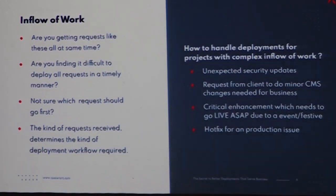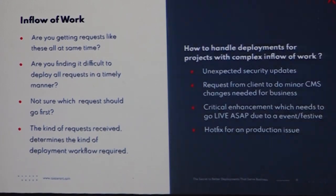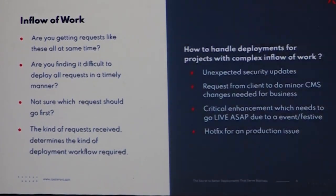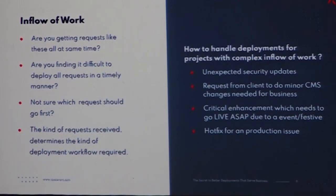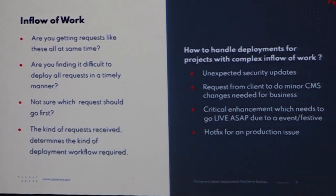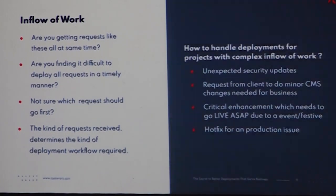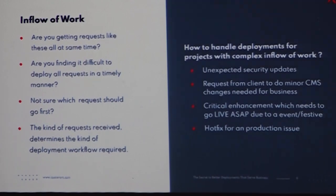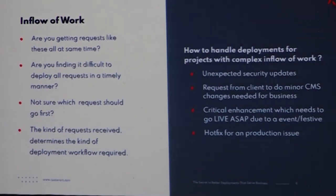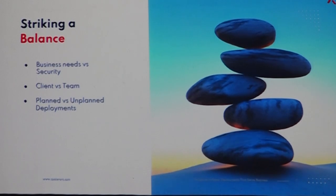If you get these kinds of requests all at the same time — within the same week or same month — are you finding it difficult to deploy all these requests in a timely manner? You delay certain things if possible, and you might not be sure which one to deploy when. These kinds of requests determine what kind of deployment strategy you need, and that defines your deployment strategies as well.